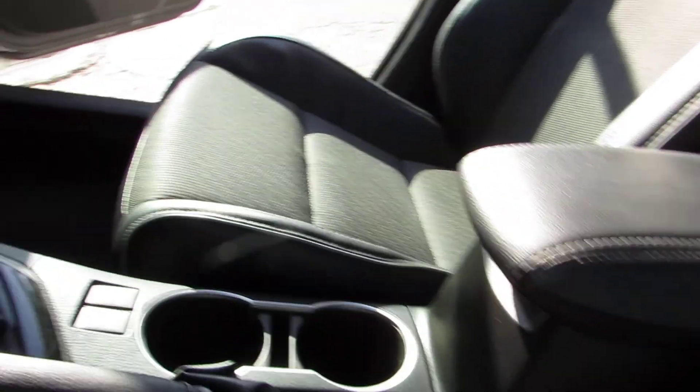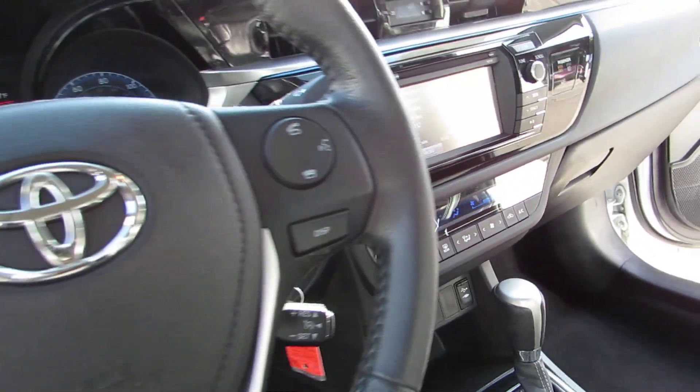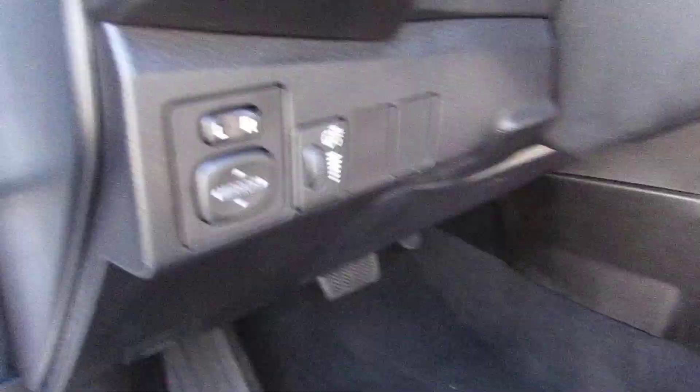Black interior, AM FM CD player, Bluetooth, backup camera, paddle shifters, loaded, heated mirrors.